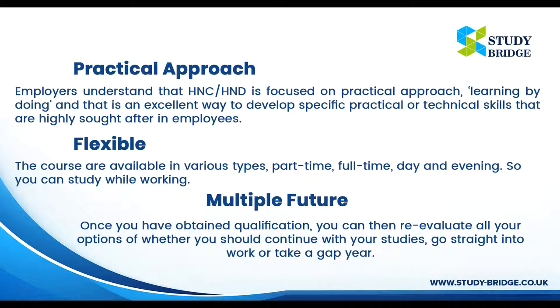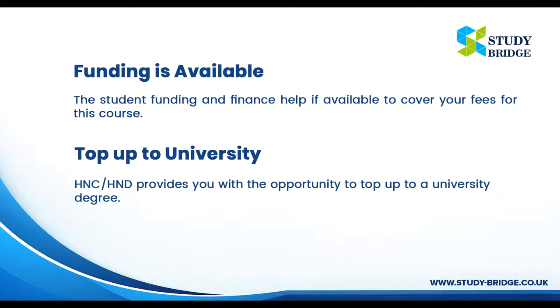Multiple Future Options: Once you have obtained the qualification, you can then re-evaluate all your options — whether you should continue with your studies, go straight into work, or take a gap year. Funding is Available: Student funding and finance help is available to cover your fees for this course.